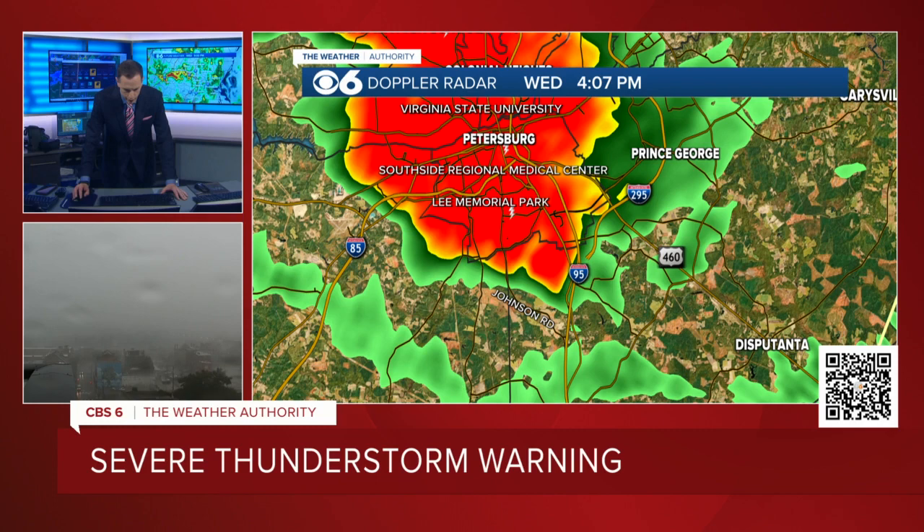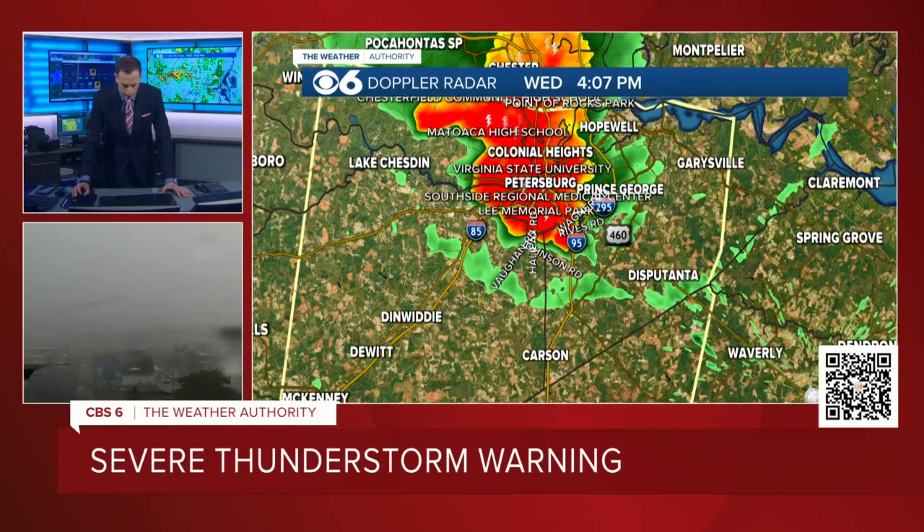Chester, Colonial Heights, Petersburg, down to right here near Route 460 — that's where a lot of the stronger winds are now. There's Vaughn Road and Halifax Road. I want to give you some of these roads here because this is kind of the leading edge of where these winds are. We've had a lot of reports of damaging winds, trees down, power outages. If the control room has updated power numbers, just throw the full screen up whenever you're ready.